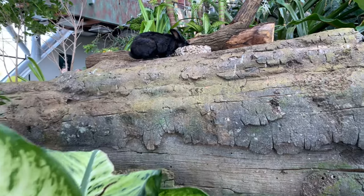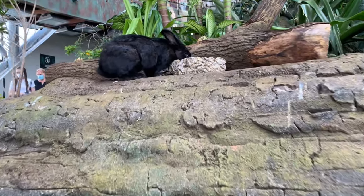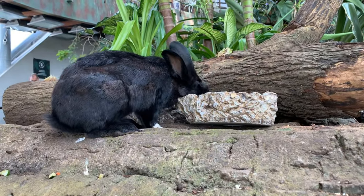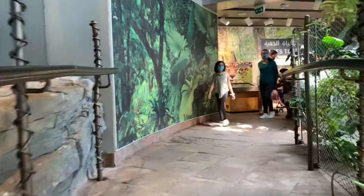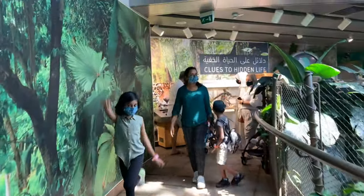This is a very cute rabbit that you would like to touch. But unfortunately, because of Corona restrictions, we can't touch it. That's so sad.